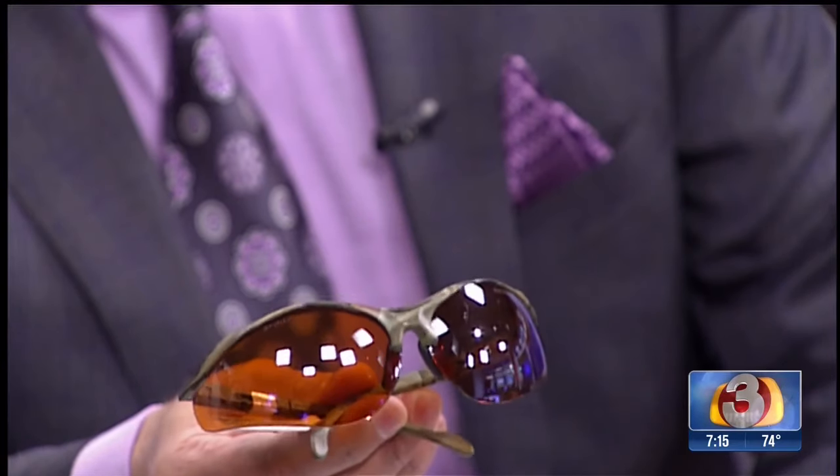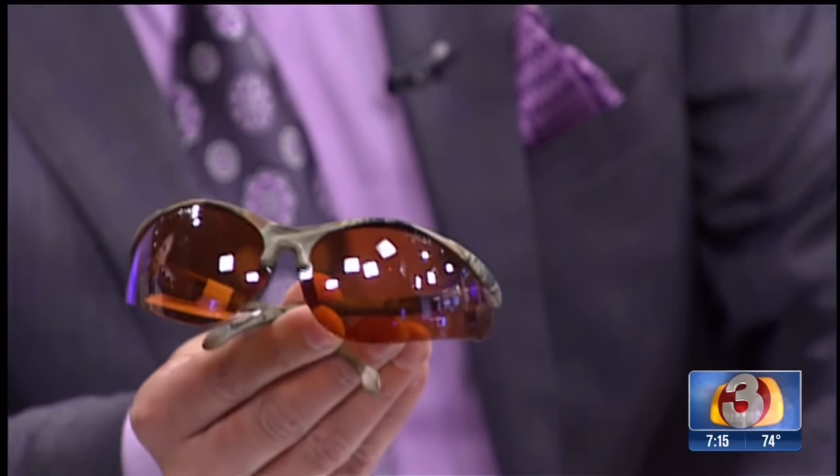Glenn Roper joining us this morning. If you look at the spectrum of colors, you've got blue on one side of the spectrum, yellow and orange on the other. If you wear a yellow or an orange lens, it blocks blue light.